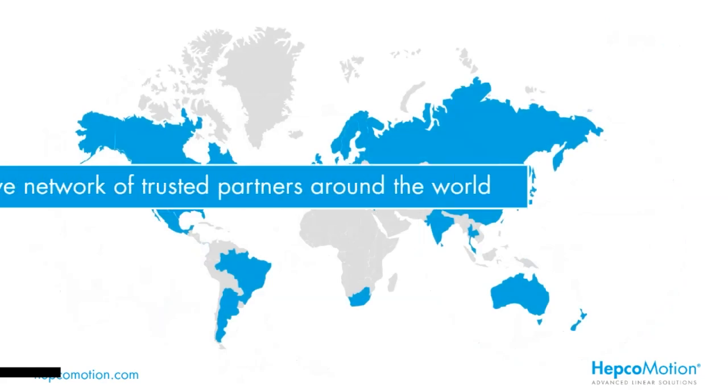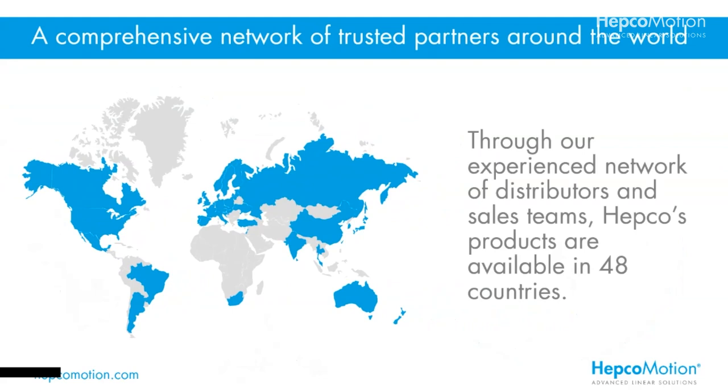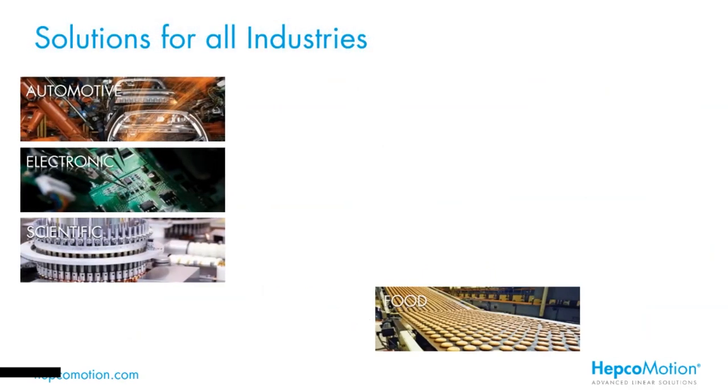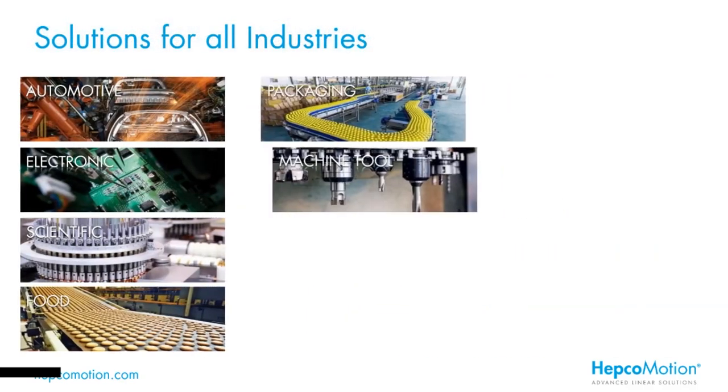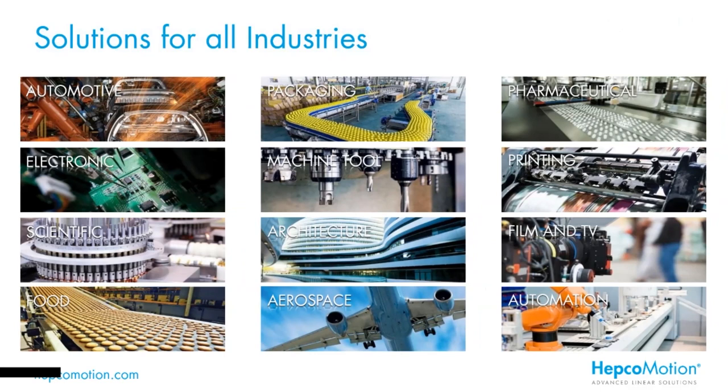As the demand for HEPCO's industry-leading technology has grown across the globe, we've expanded our reach with trusted, respected partner companies, meaning our products are available now in over 48 countries. Manufacturing, science and technology are core to virtually all industries, and when there is a need for motion, there's the opportunity for HEPCO's products to provide solutions. Key examples of where our products are used include packaging, food production, electronics and pharmaceutical.